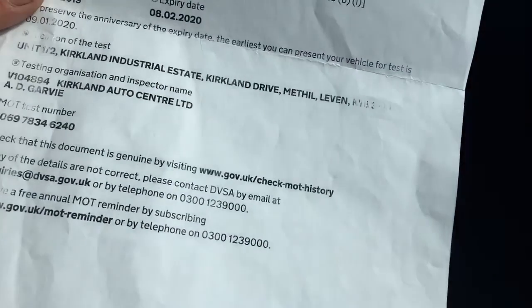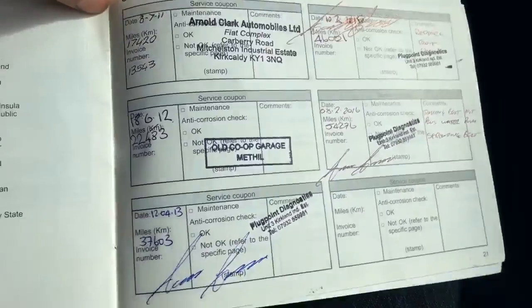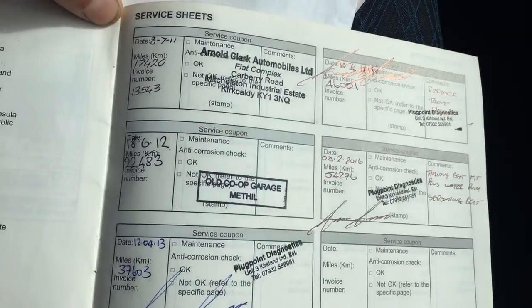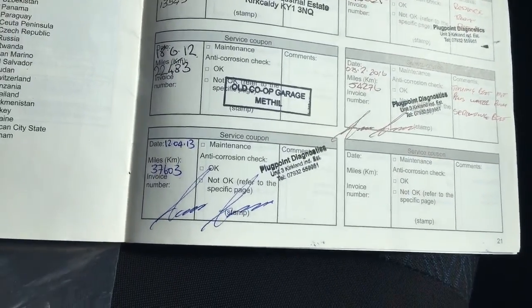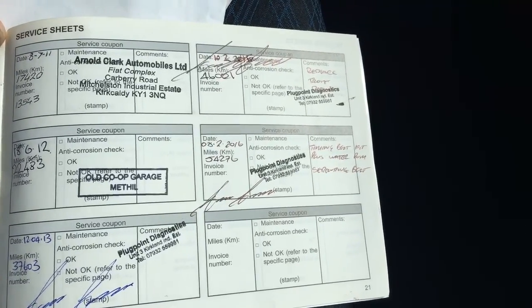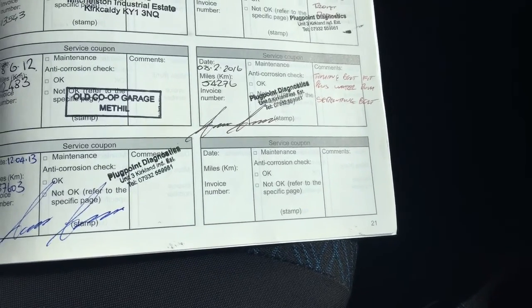It's MOT'd to the 8th of February 2020, so there's plenty of MOT on it. The service history is great — first service at 17,000 miles, second at 22,000, again at 37,000, again at 46,000, and last serviced in February 2016.